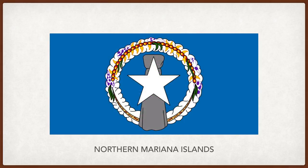Northern Mariana Islands. The star represents the United States. The latte stone behind it represents the Chamorro people, the indigenous people of the islands, and the decorative wreath represents the Carolinians. The blue background represents the ocean and the Mariana Trench, the deepest part of the world's ocean, which is nearby.